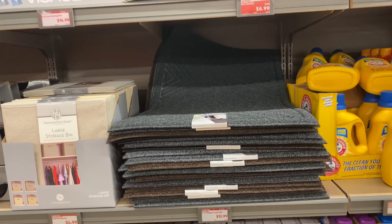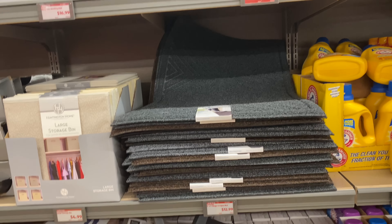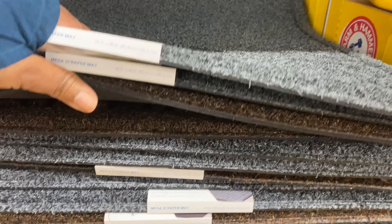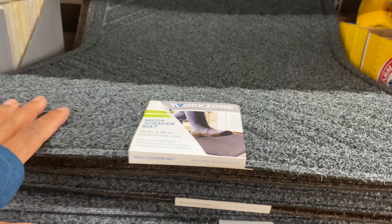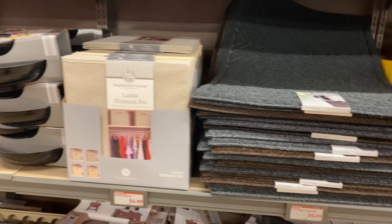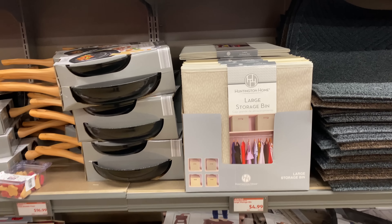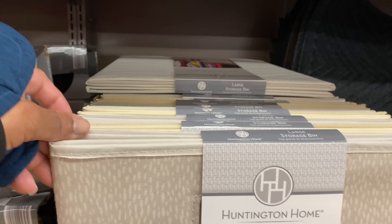Here we have the two-by-three mega scraper mat for $12.99, in gray and brown. The Huntington Home large storage bin is $4.99.